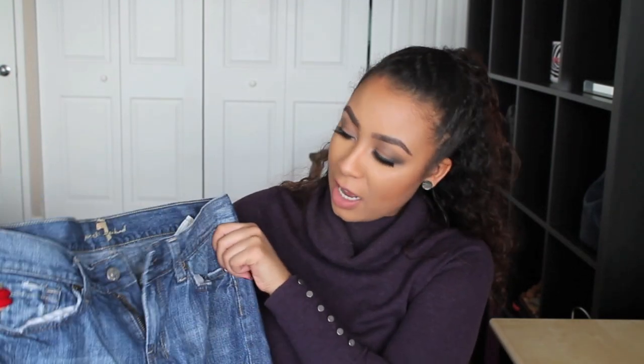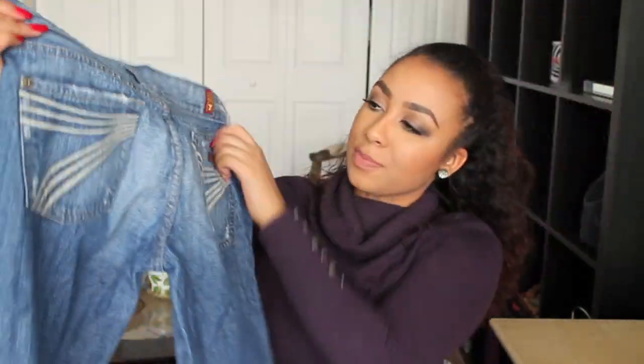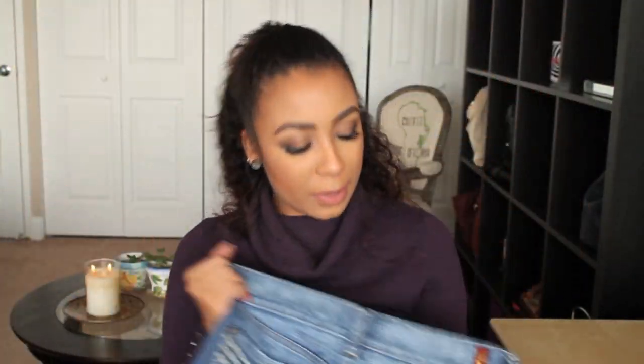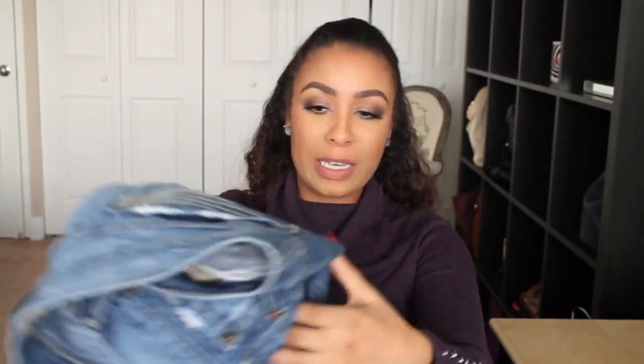I found some jeans — I didn't even try these on in the store. When I got them home I did try them on, and unfortunately they don't fit me. But I am trying to lose weight, so fingers crossed, maybe I'll fit into them. They're 7 for All Mankind jeans — super wide leg, really flirty at the bottom. The back has the 7 design on the pockets and little logos etched into the pants. I was thinking of cutting them into shorts, but they're so tight. I paid $2.50 for these.